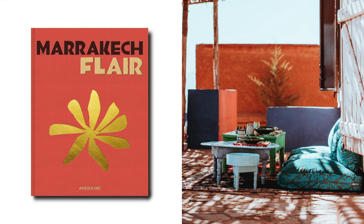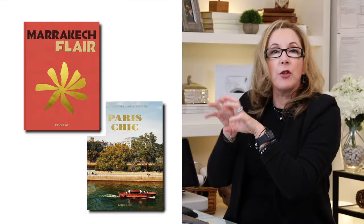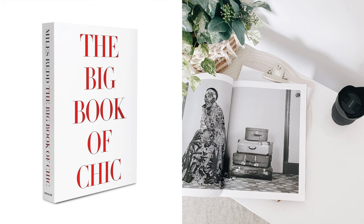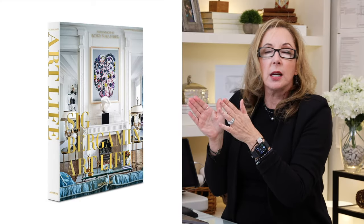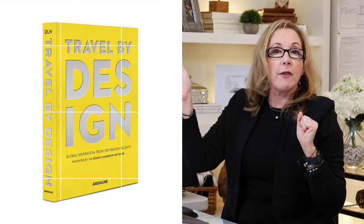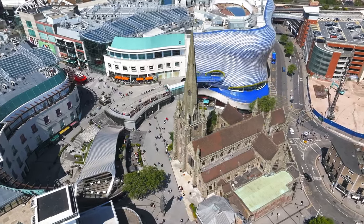Marrakesh Flair — I love this book. Paris Flair, also great. Both books are about travel and design inspiration. They're fabulous. The Big Book of Chic, always great. They also have one called Art Life — super design inspo, huge, beautiful pictures. You'll love them. And Travel by Design is a no-miss for gift giving. Everybody will love these books.